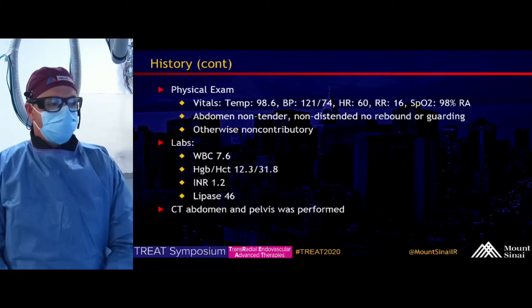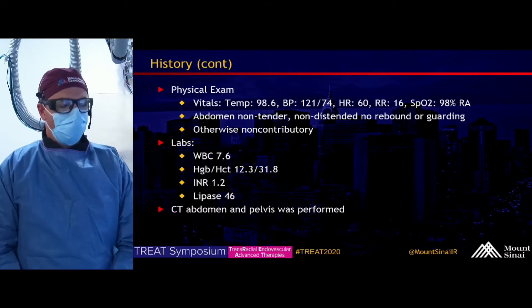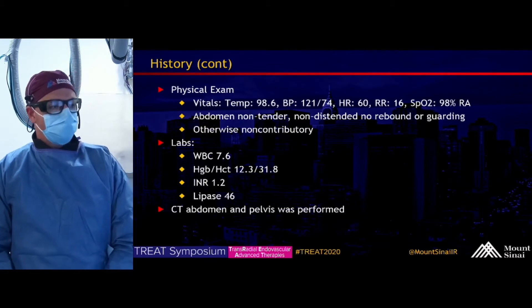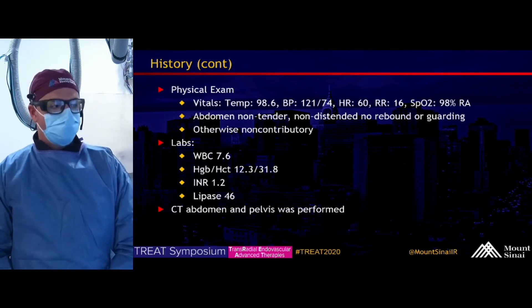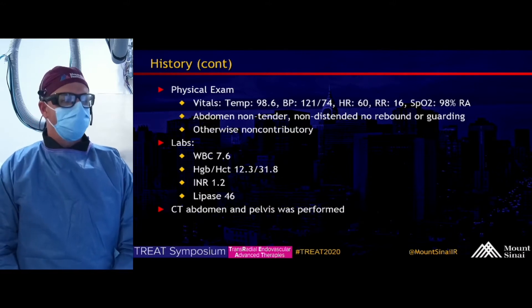On physical exam, his vital signs were all within normal limits. His abdomen was generally non-tender without peritoneal signs, and the physical was otherwise non-contributory. Labs most significant: hemoglobin and hematocrit within normal limits. A CT abdomen and pelvis was performed in the emergency room.